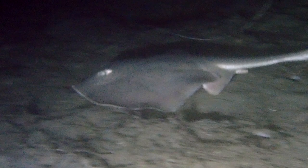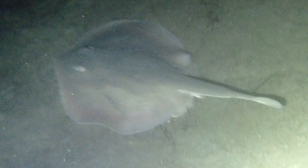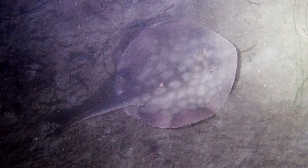We find a round stingray gliding across the bottom in the darkness. With a circular-shaped body, round stingrays may be uniformly colored brown or gray, or covered in spots that form a rosette pattern. Their snouts are somewhat pointed. The very tip of the caudal fin is rounded, with a sharp spine extending at the midpoint of the tail.